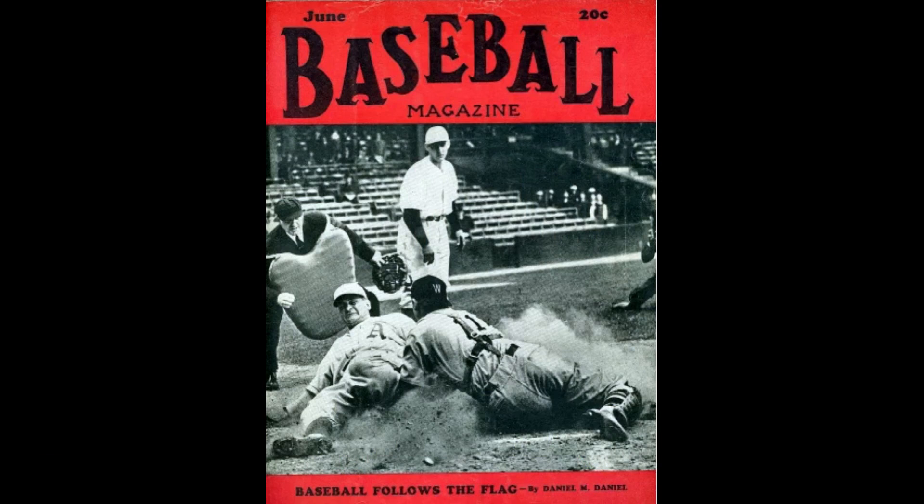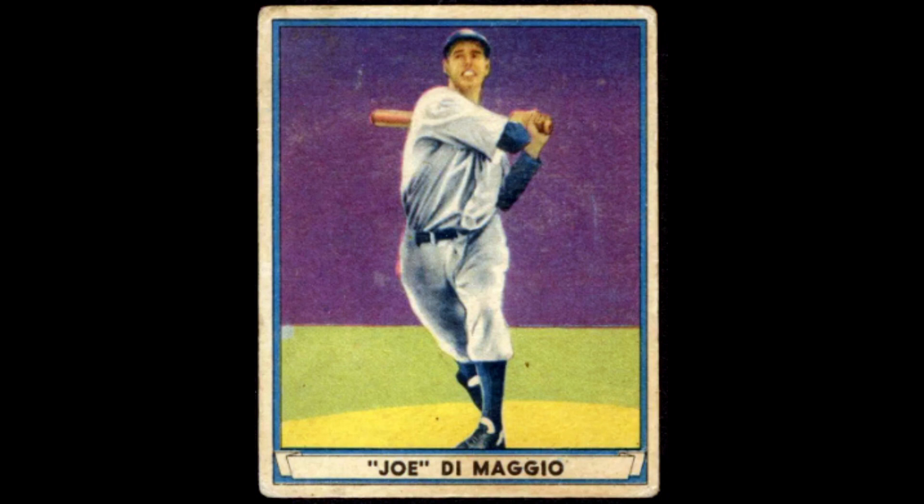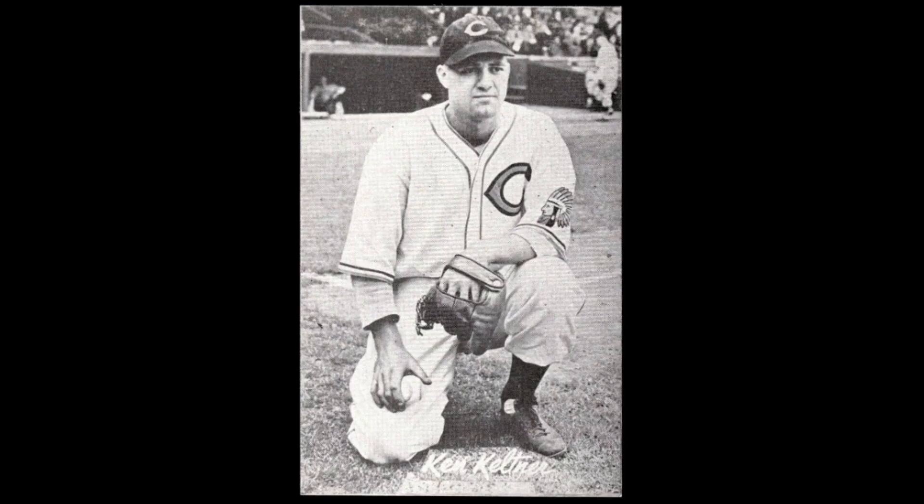1941 was a pretty remarkable and historic year for baseball. I think of Ted Williams hitting .406 that season — the only player to come close would have been Tony Gwynn in 1994 when he hit .394, though I have no doubt he would have surpassed that mark had it not been a strike-shortened season. He played in only 110 games. I also think of Joe DiMaggio's 56-game hitting streak in 1941, which was broken by Ken Keltner of the Indians.